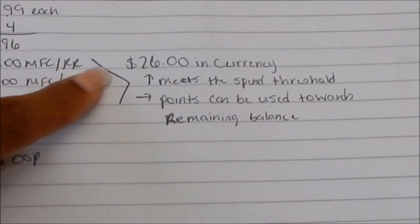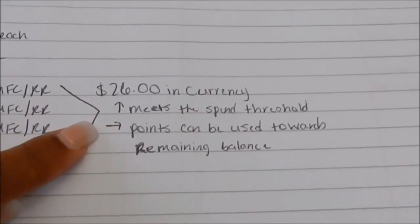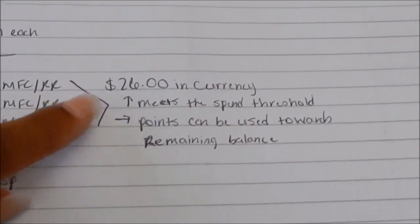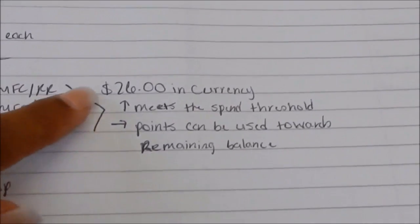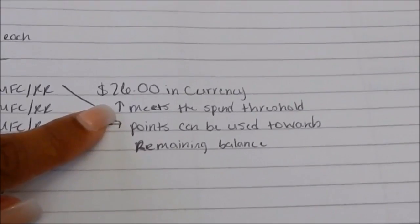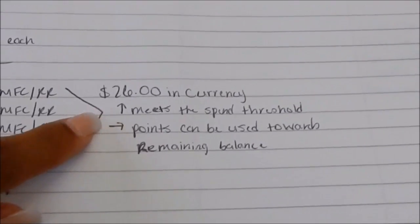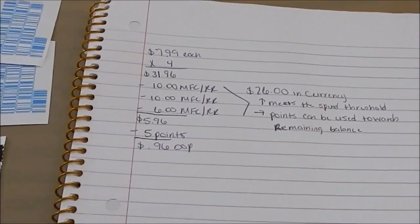I write like an infant — a hot mess — but hopefully you can make it out. I will type a quick overview in a pin comment. $26 in currency meets the spend threshold of $25, so points can be used for the remaining balance, and that's exactly what I did.